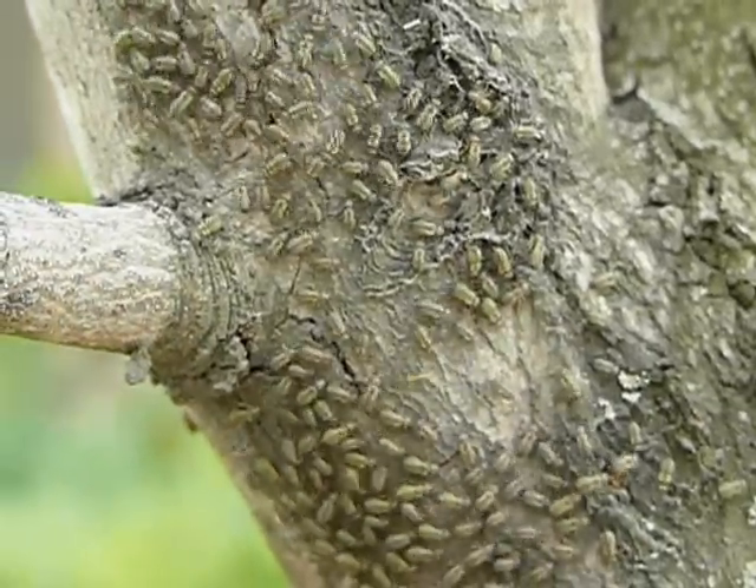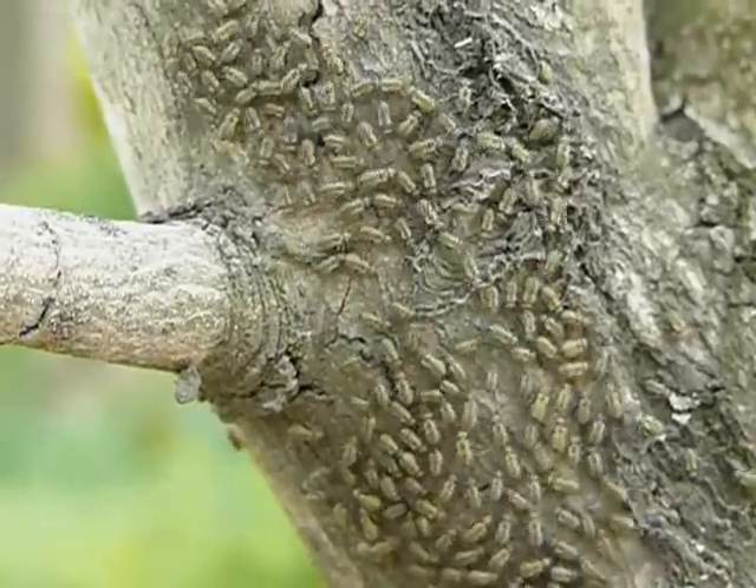I am not sure what they are anyway. They are bark lice or psocids, I think they are.